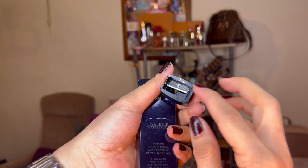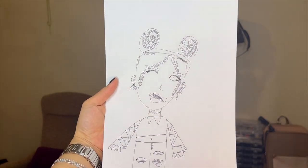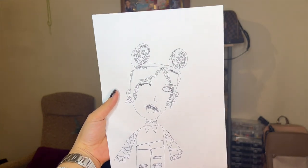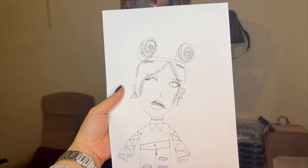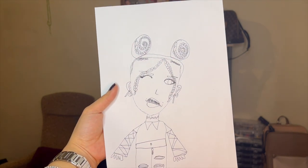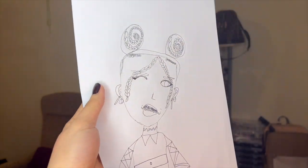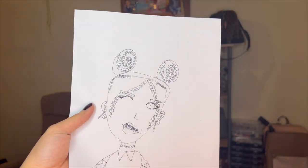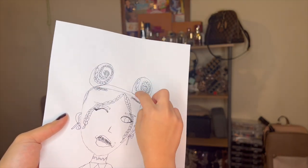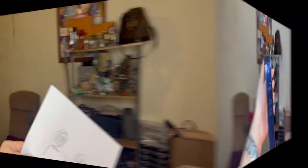My daughter Amber just came into the room with a drawing — and it's of me! She drew me with a hair bun, ripped jeans, and a crop top because I love wearing crop tops. I'm so proud of her — she's such a great artist. She confirmed the braid bun detail as well.